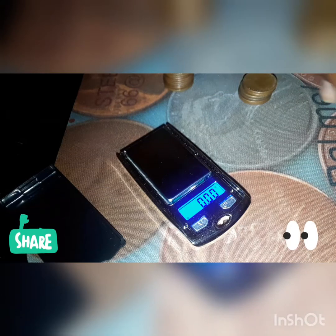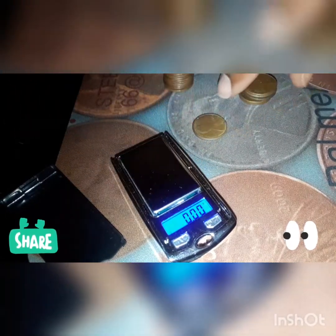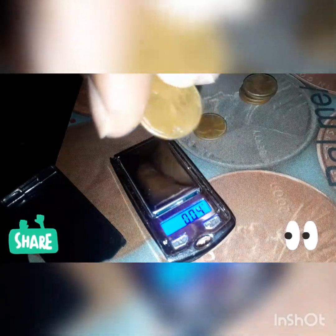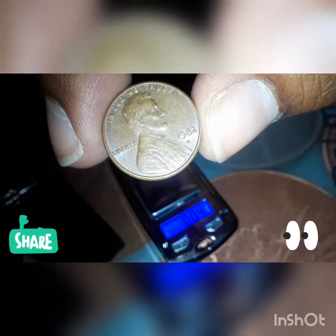Let's start on these 83s — they're supposed to weigh 2.5 grams. I thought we had something but I was wrong, that's a 1982 — it was stuck in that bag. That's how you can tell I didn't go over that bag carefully enough. Camera's not focusing... there it goes, good focus. That's an 82.